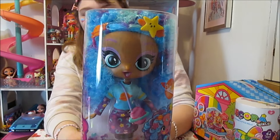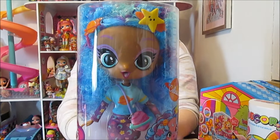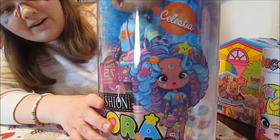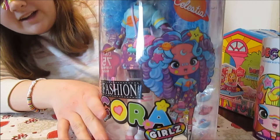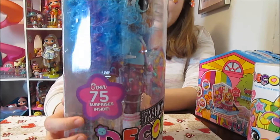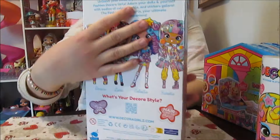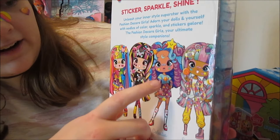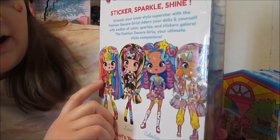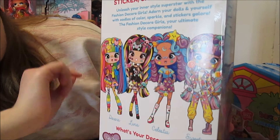She dressed up a little bit. Celestia comes in kind of like a cylinder type of box, and you can see some of her hair clips and accessories already on her outfit. And it says there's over 75 surprises inside. This is so cool. And on the back we've got her artwork, which is also on the front, and the other three Decora Fashion Girls in the line.